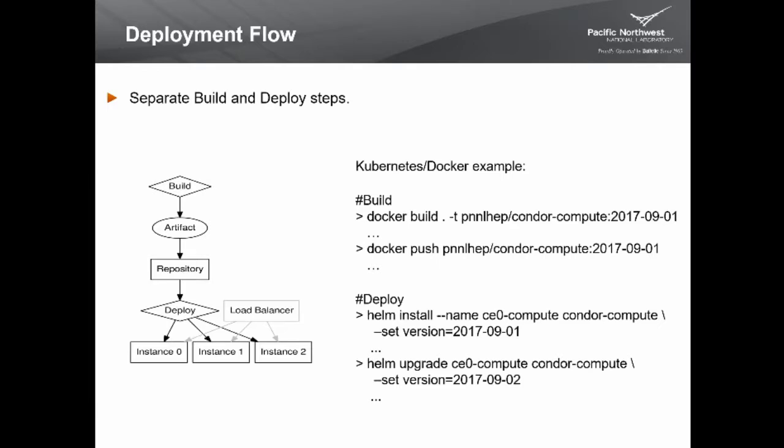Separate your build and deploy steps. Build an artifact, test it, make sure it's what you want, then push it to a software repository so your instances can grab it and deploy it to all members of your load balancer. With Docker and Kubernetes: do a Docker build, give it a tag, and once you're happy with the container, push it to a repository. Then deploy using Helm — give it a name, specify the version, and it deploys your instances. You can upgrade by simply updating the image version.